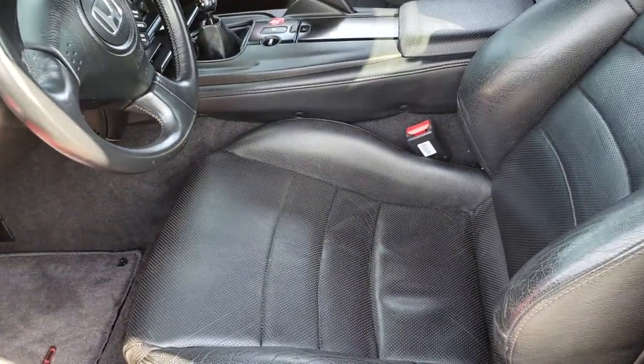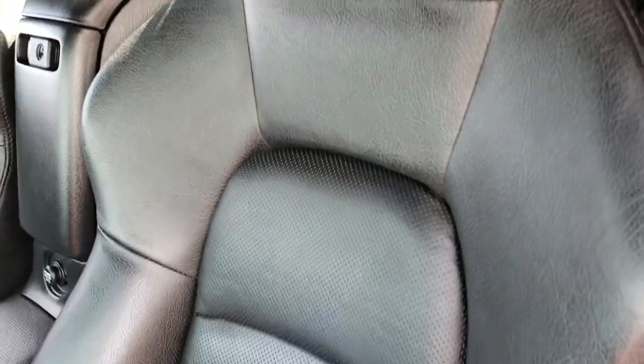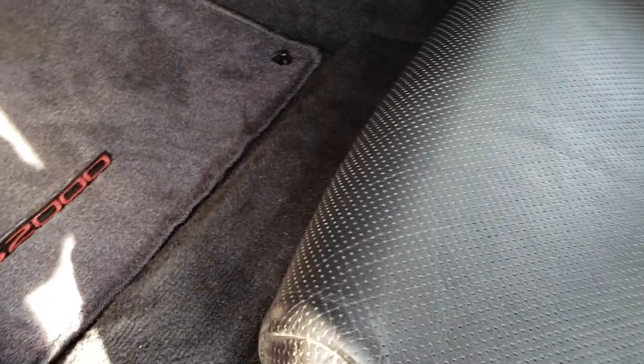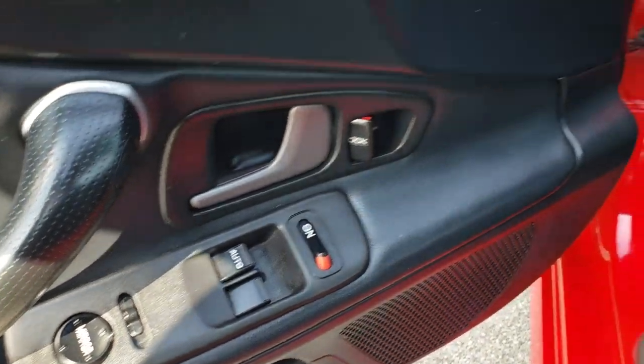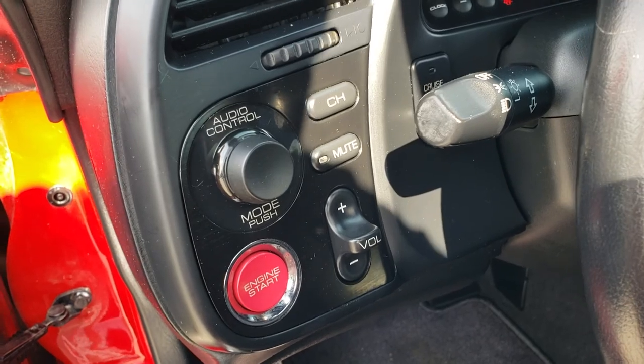Inside, this S2000 has the black leather interior. There are no rips or tears on the seats, just minor wear on the inside bolster. It does come with the S2000 factory floor mats. Power windows, power locks, and power mirrors.